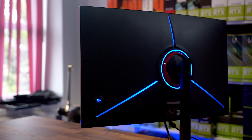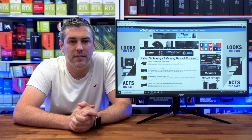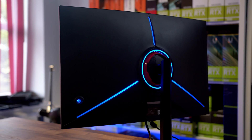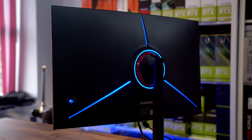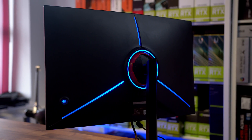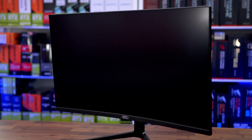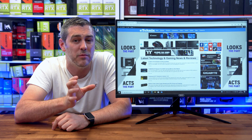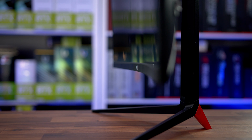It also has some RGB — well, kind of. It has B, meaning blue. We've been told they are considering an ARGB version that may come out in the near future, and if you're not overly struck on the blue, you can turn it off within the OSD. Back to the front, and the first thing you'll notice is the 1800R curved screen, which will make your gaming experience even more immersive. When curved monitors and TVs first came to the market, I wasn't exactly sold on them, but over time I've grown to like them more and more.